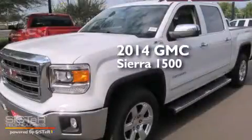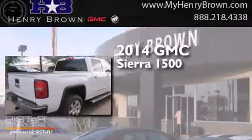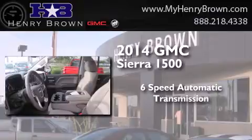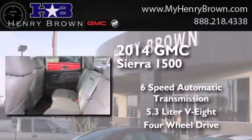This is a brand new 2014 GMC Sierra 1500. This truck has a 6-speed automatic transmission, a 5.3 liter V8, and the added capability of 4-wheel drive.